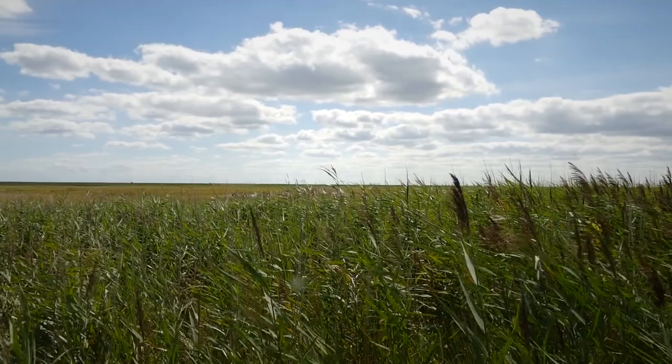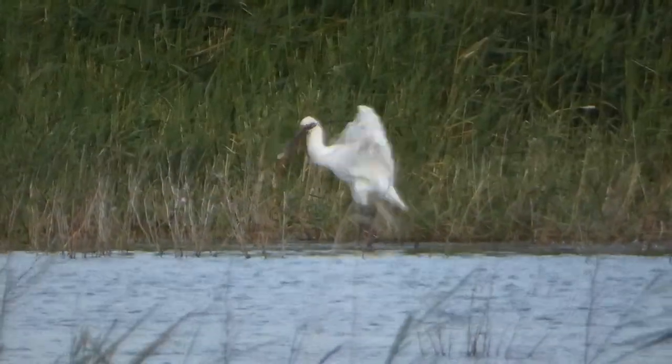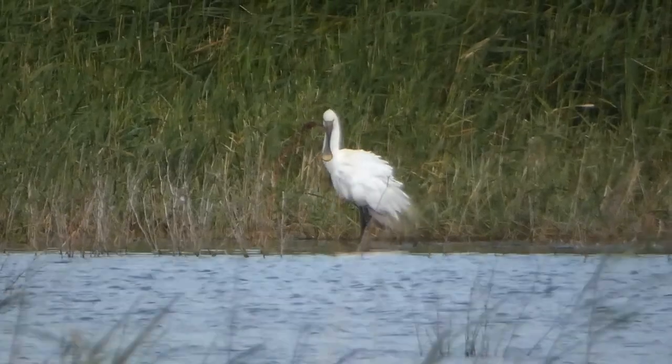And last but not least, a redshank. What an excellent day it's been here at Frampton Marsh. We're going to head back to the car park and try and get a better view of the spoonbills - and indeed there we are, a better closer view of these quite rare birds. I'll see you next time.